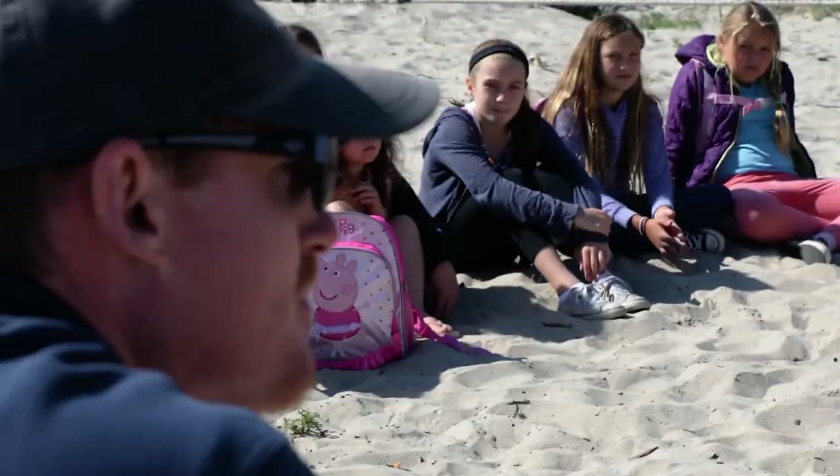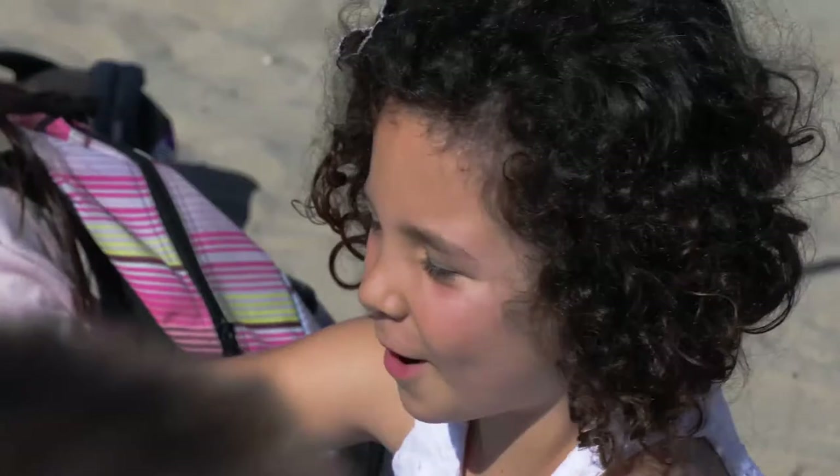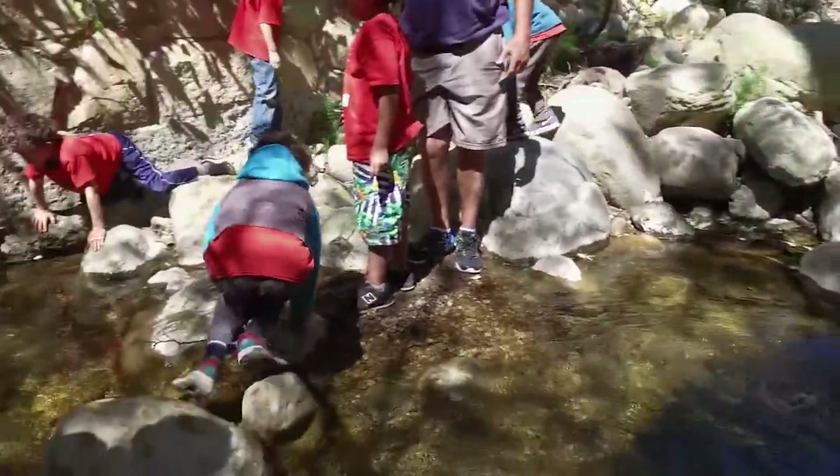My name is Mr. Steve and this is my classroom. What is a watershed? A watershed is when water runs down from the mountains and through lakes and through our cities into the ocean.